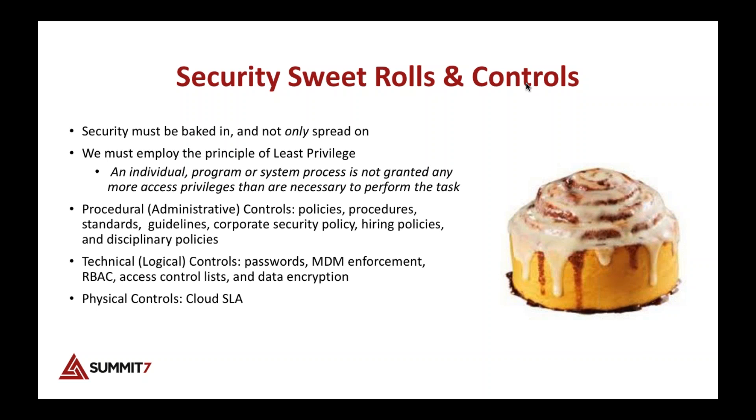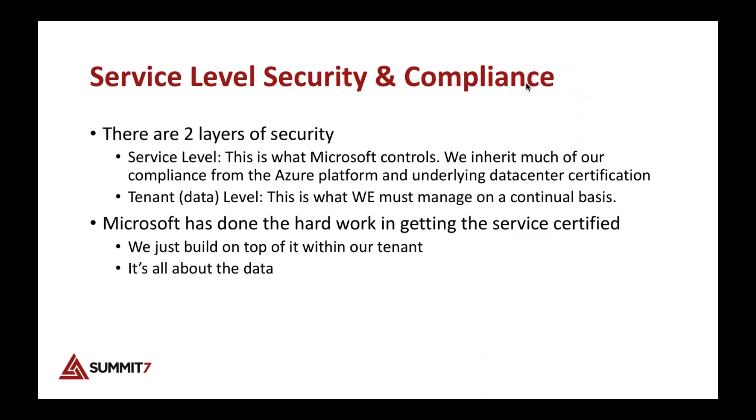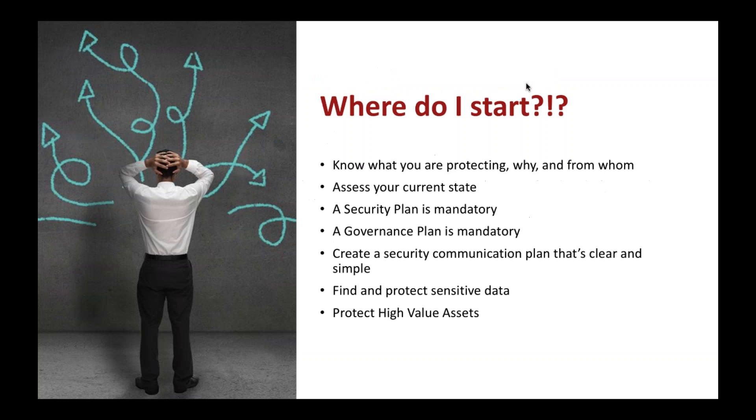When you get an Office 365 tenant, Microsoft has given you a service level and they guarantee that physical security. Office 365 is built on Azure, so we can inherit the compliance and security controls from their certified data centers. The second layer — the data level, inside our tenant — is what we have to manage, and that's what we're talking about today.